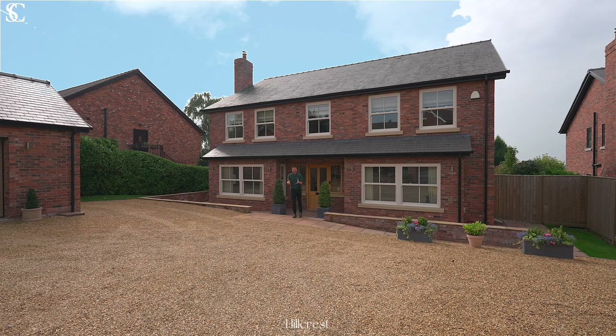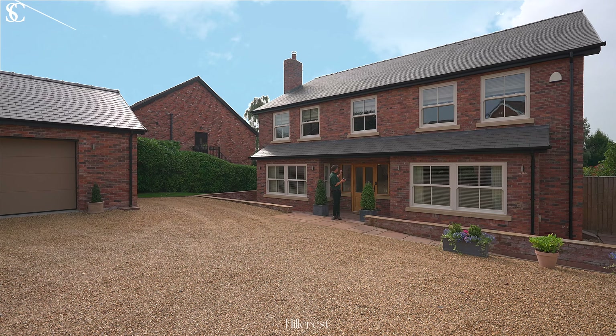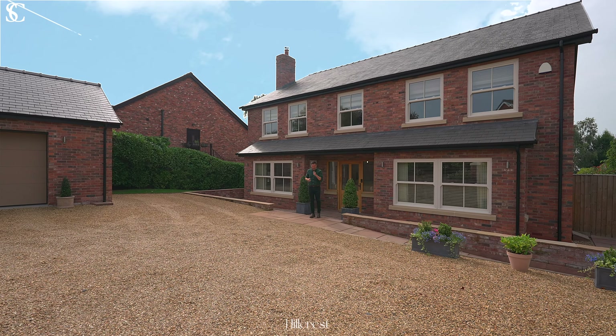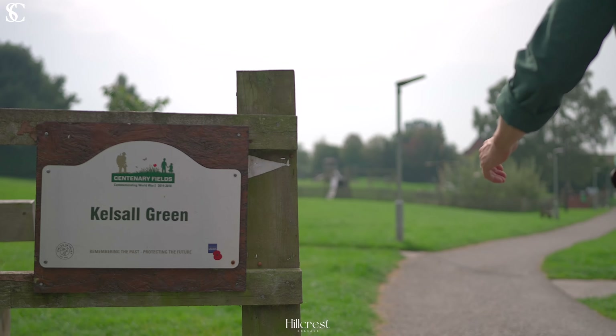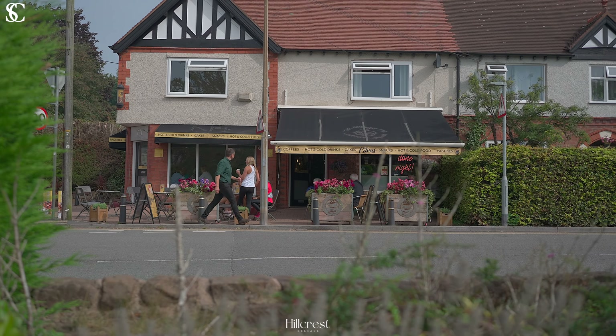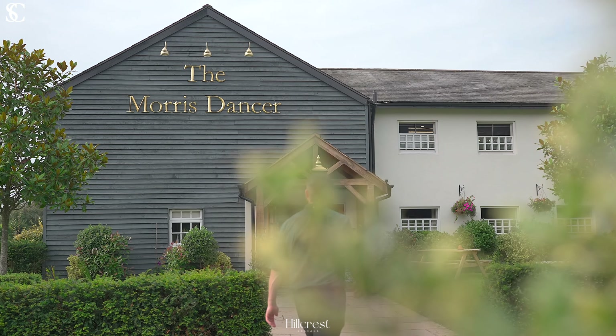Welcome to Hillcrest in Kelsall. This is a large and immaculate family home with a lovely garden, walking distance to the centre of this sought-after Cheshire village. Let's take a look around.